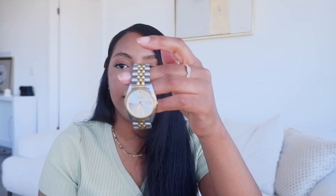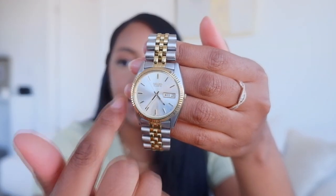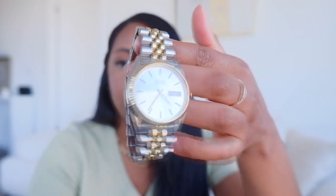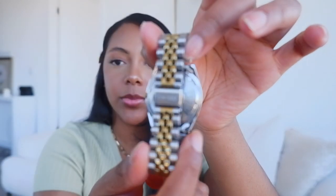For watches, I have this Seiko here that was given to me by my boyfriend, and I'd say this is my big girl watch. It does look like a Rolex Datejust — it is two-toned. I see the watch is in perfect condition. When I was going into work in the city, I wore it every day. It has the day and the date and then obviously the time.